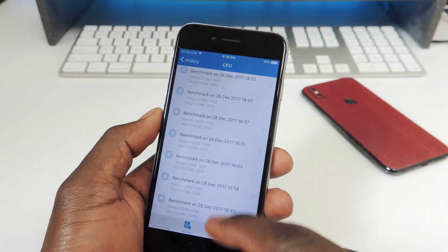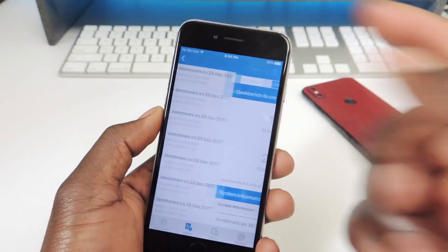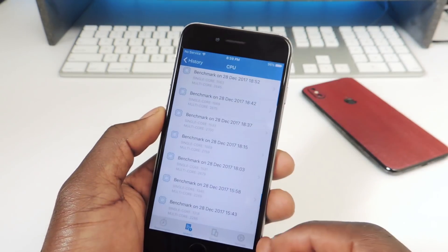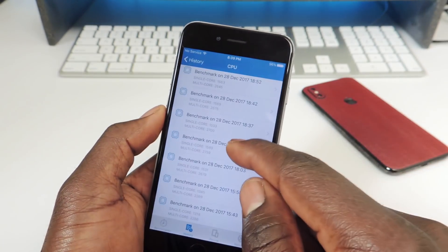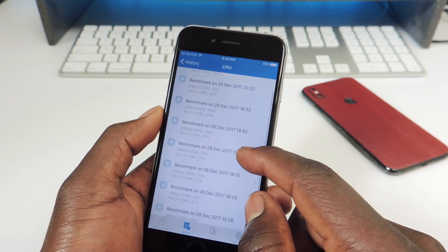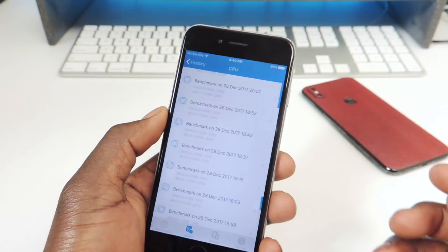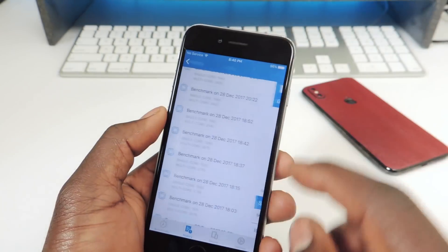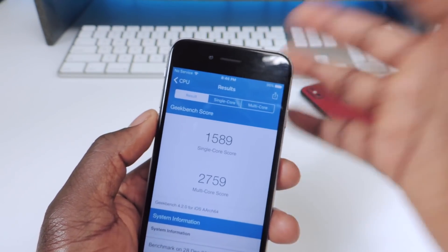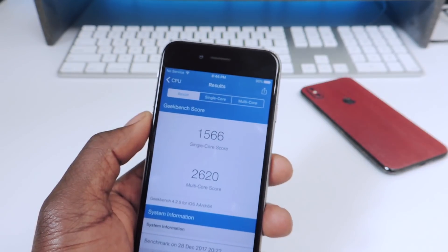Looking at all the Geekbench scores in history: at one point I got 2286, then 2269, then 26-something — you can see it keeps going up. When I changed the battery I got 2700, then it went back down to 26-something. Basically it didn't really change much. It seems like if the battery is charged up it gives you better performance, and the last score with a full battery is where it leveled off.